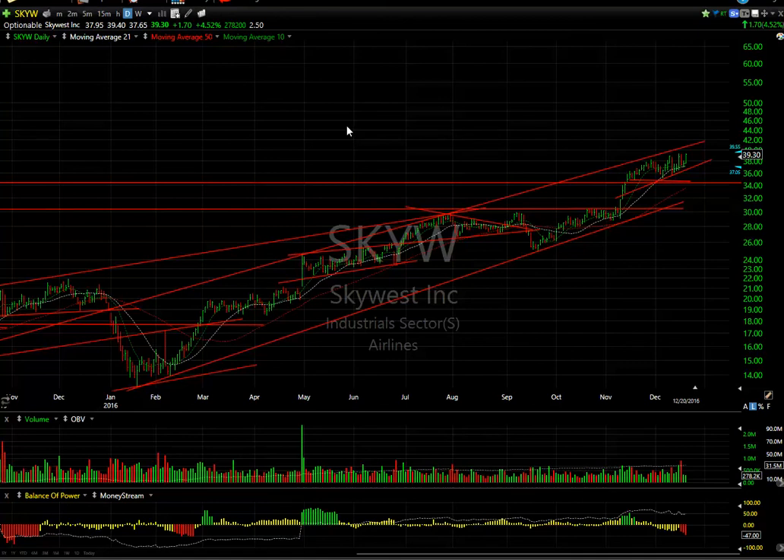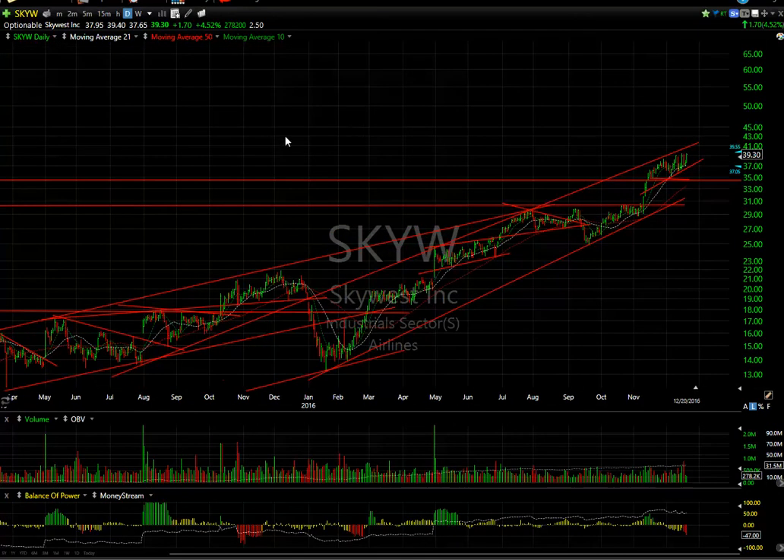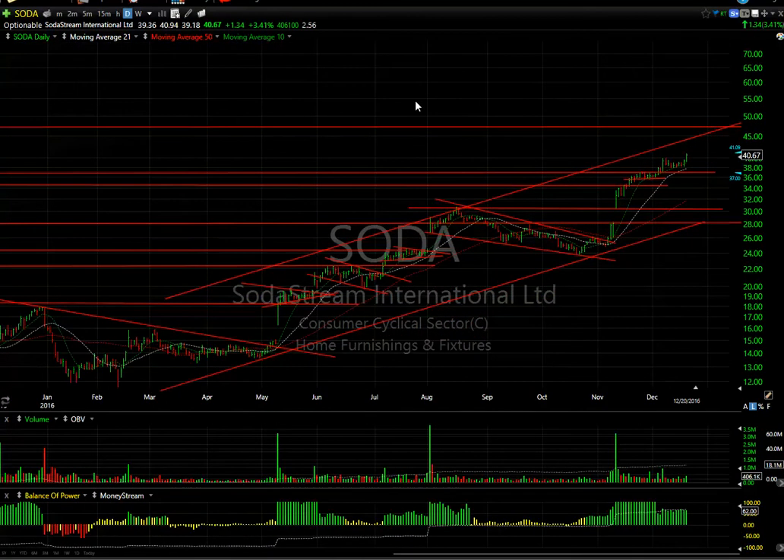Airline SkyWest continues up another dollar — 74.5 percent today — along with Hawaiian, my two favorite airlines. Top of the channel says near-term we should see $41, but we may do much more than that.